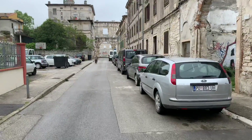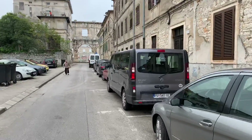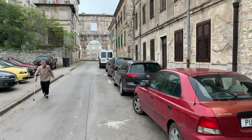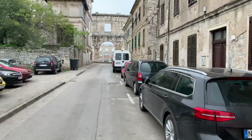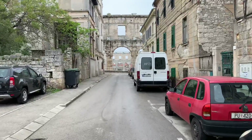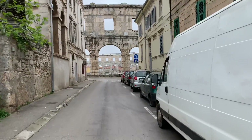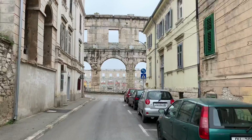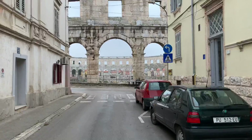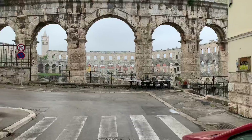I think that's the Colosseum right in front of me. Wow, it looks amazing from here. Wow, it's huge.